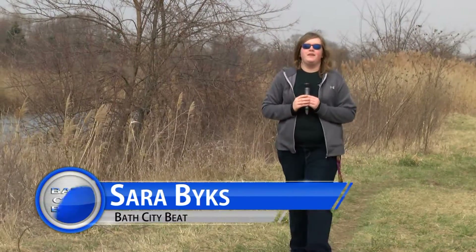Hi, I'm Sarah Bikes for Bass City Beat. Today I'm here alongside the Clinton River Spillway learning about how Macomb County is working to fix the many environmental issues facing it today.